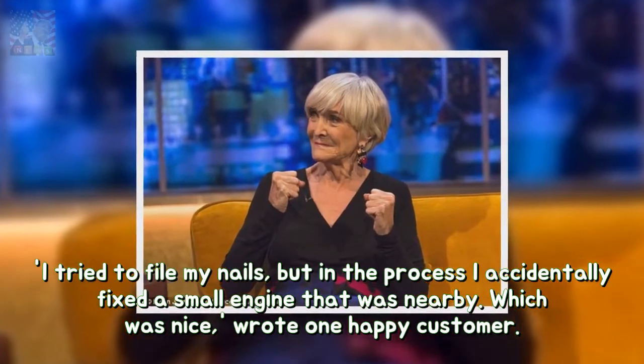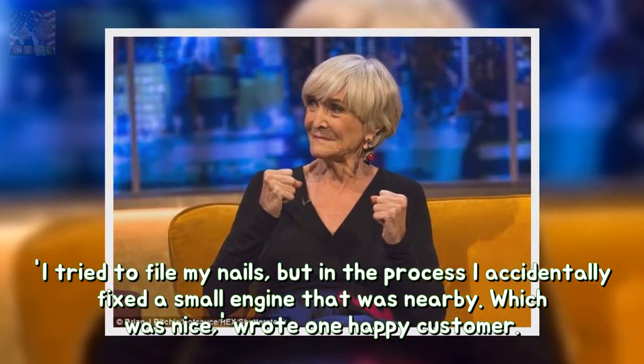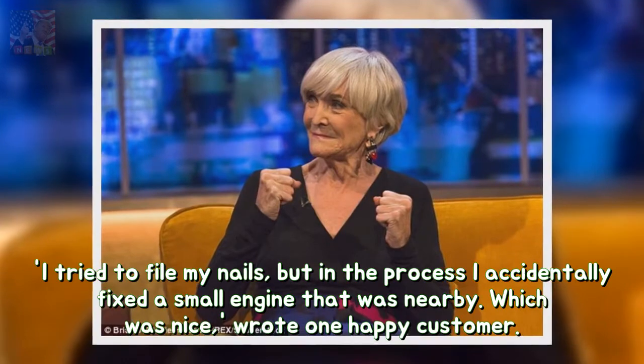"I tried to file my nails, but in the process I accidentally fixed a small engine that was nearby. Which was nice," wrote one happy customer.